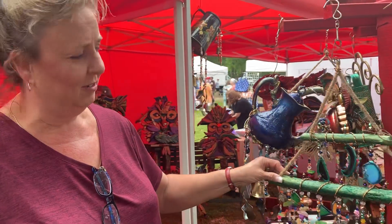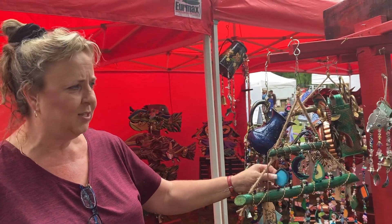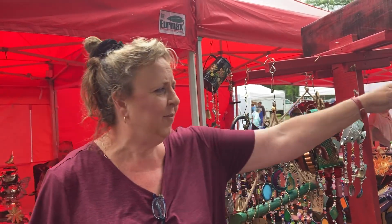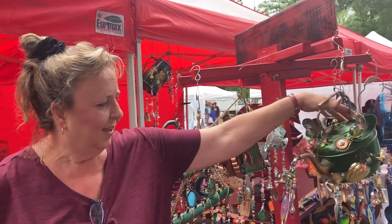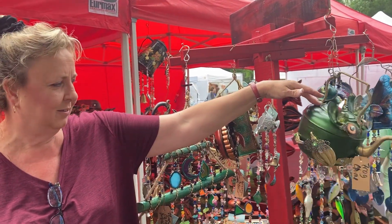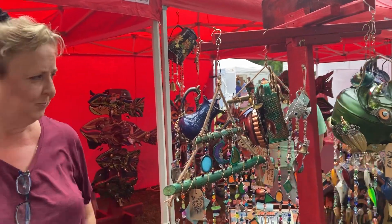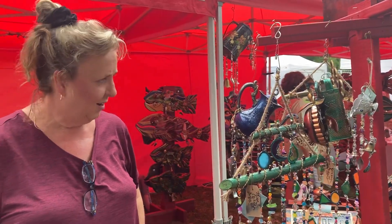Over here, you've got some sun catchers. They're beautiful. They've all got hand cut glass, mosaic glass or stained glass. This is one I finished last night. I love it — I call it a fishing frog. He is beautiful, it's something different nobody's ever done before. Everything you do, nobody's ever done before.